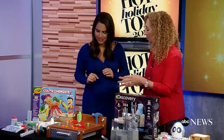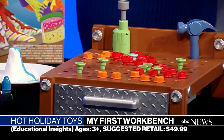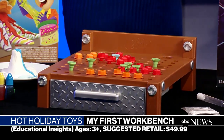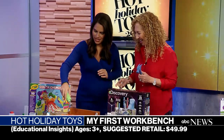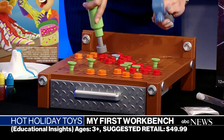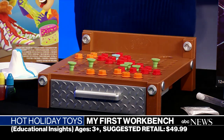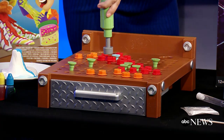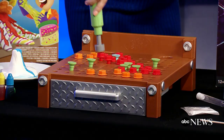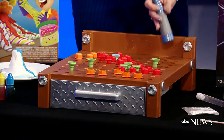So the Design and Drill My First Workbench — this is great for little hands. We have nuts, bolts, hammers, and even a drill. We can put them in, do it in reverse if we want to take those bolts out, and hammer away. This is really great for kids — some of those early, early engineering skills. Tons of fun. You could play with this all day.